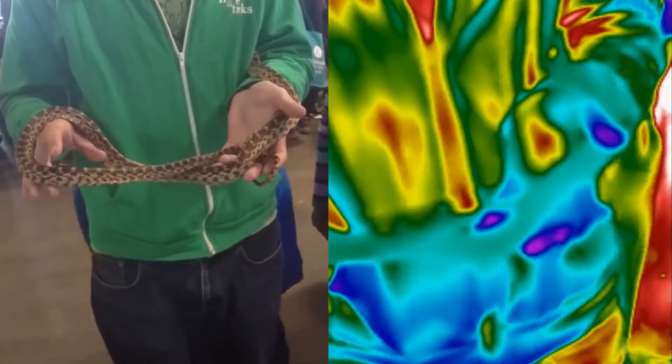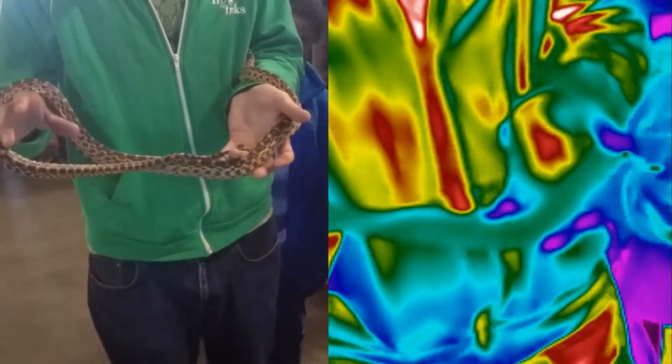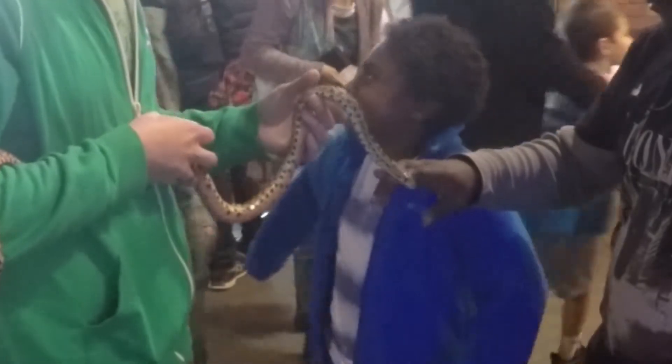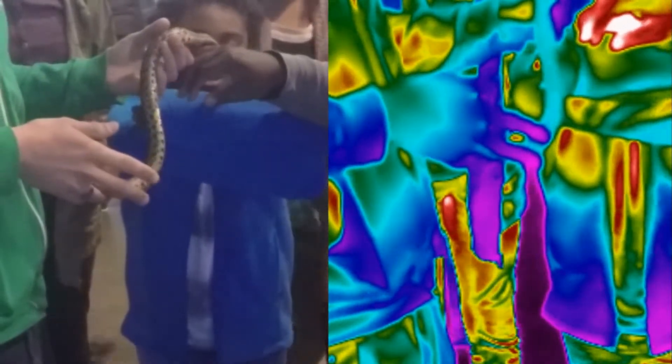It is revealed that calling snakes and reptiles cold-blooded is not really very accurate. Instead, there is a great deal more interaction between body temperature and the surrounding environment than perhaps we realized, for both reptiles and mammals.